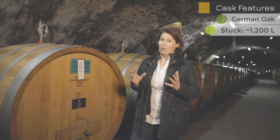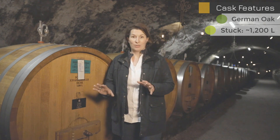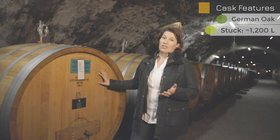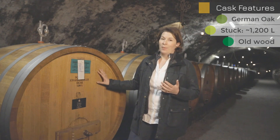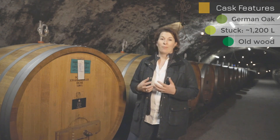This barrel size is typical for the Rhine River Valley regions. In the Mosel regions, they use barrel sizes around 1,000 liters. These are old casks, so it's not about bringing new toasty vanilla flavors to a wine like a barrique barrel.